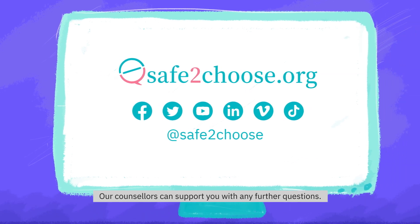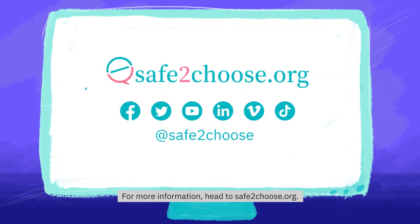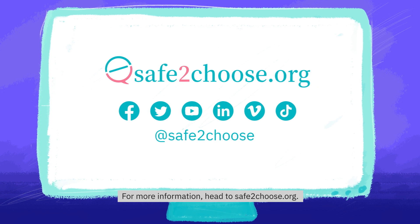Our counsellors can support you with any further questions. For more information, head to safe2choose.org.